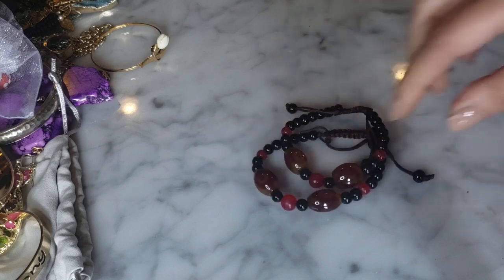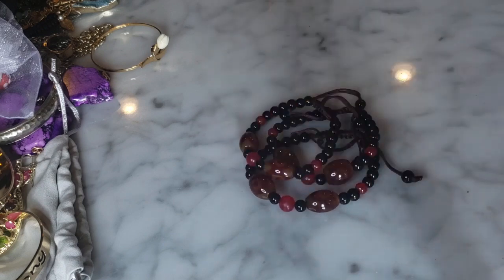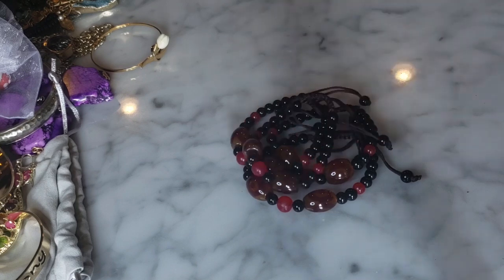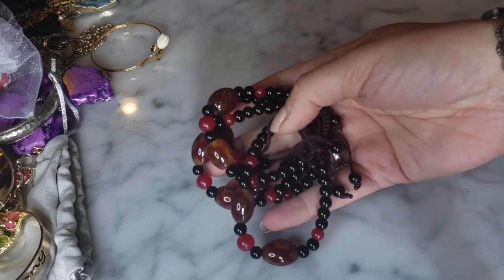I have a pair of matching shambhala style bracelets with glass beads and adjustable cord. Actually I don't have a pair - I have three. No wait, I have four. There seem to be a lot of doubles in this bag. So yeah, I've got four of those shambhala style bracelets.